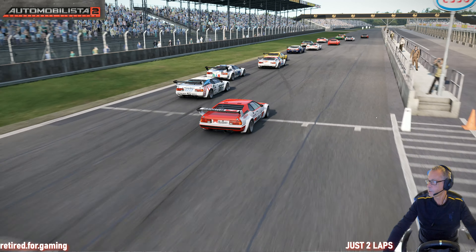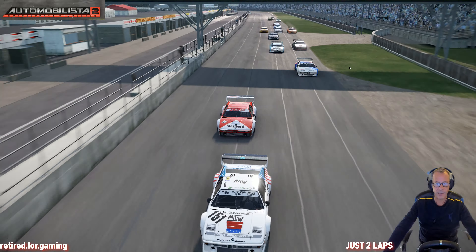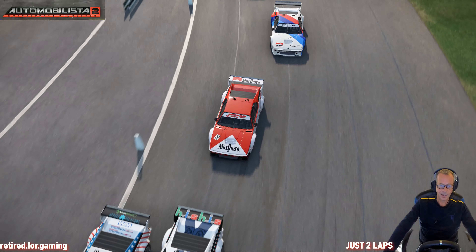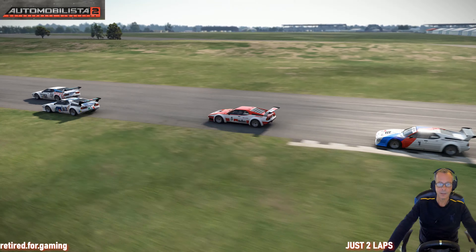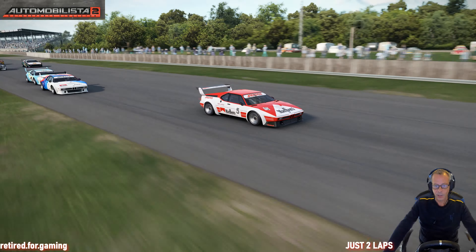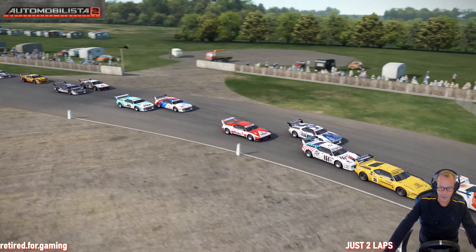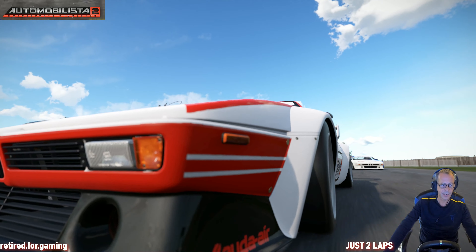Here we go with the replay. It's so fantastic — this is the original livery of Niki Lauda from that time. Absolutely fantastic. In this race, the first five finishers in Formula One were also competing in the BMW Procar Series. This race was won by Niki Lauda, as I remember. Absolutely fantastic car.